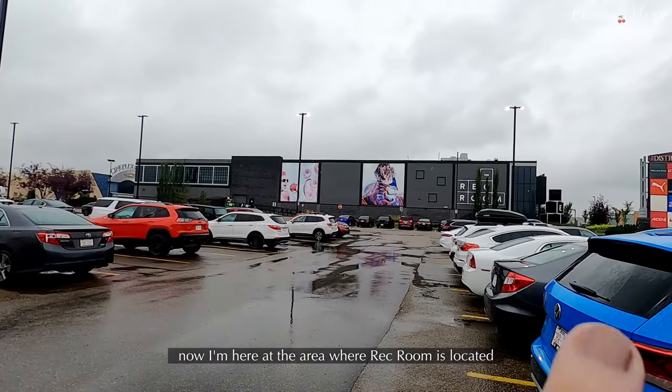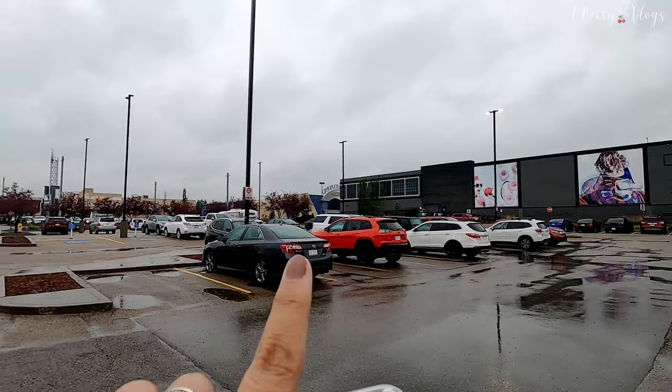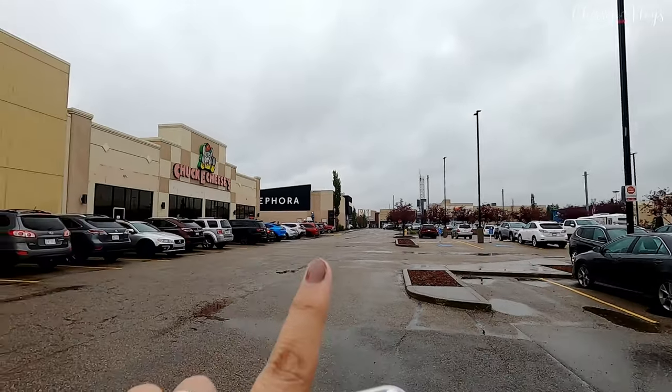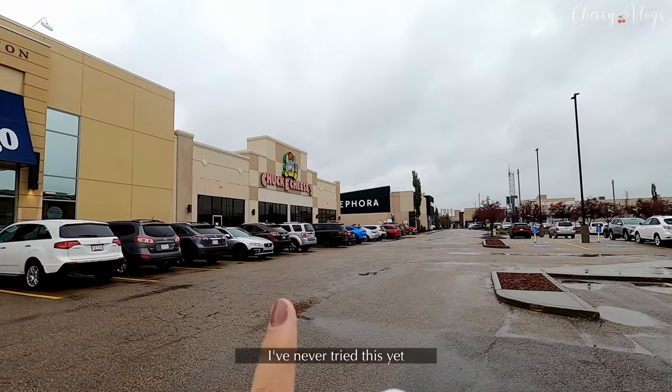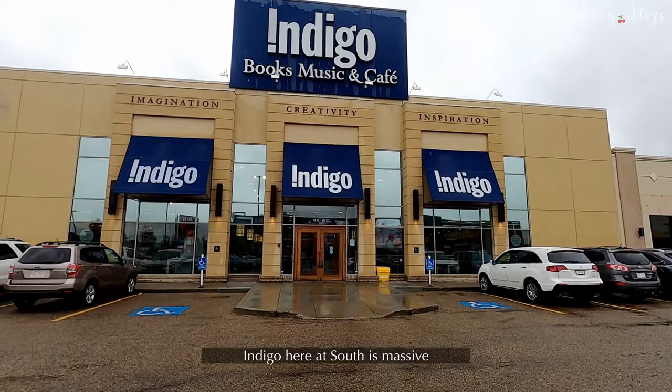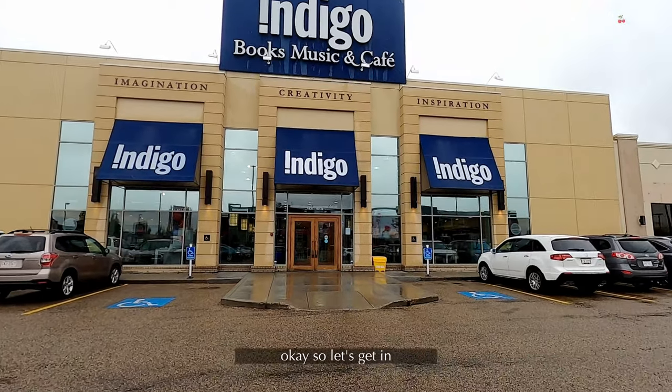Now I'm in the area where the Rec Room is, and then there's Cineplex Audio. Nike Factory is over there, and Sephora. Oh, there's Chuck E. Cheese too — I haven't tried eating there yet. The Indigo here in the south is really big. Okay, let's head over there.